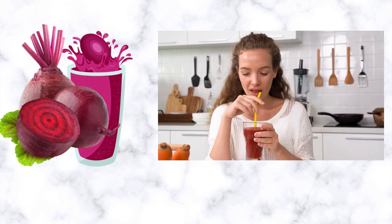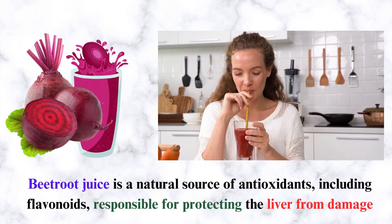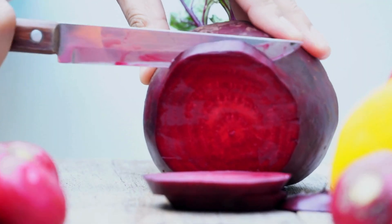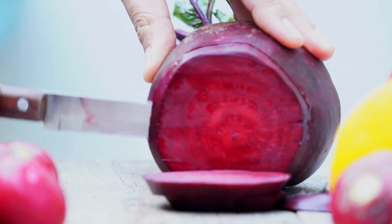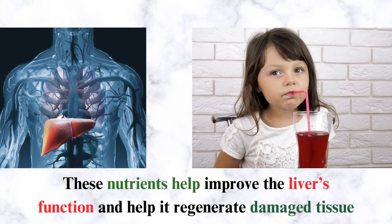Number 8: Beetroot Juice. Beetroot juice is a natural source of antioxidants, including flavonoids, responsible for protecting the liver from damage. It also contains vitamins A and C and minerals like magnesium and potassium. These nutrients help improve the liver's function and help it regenerate damaged tissue.